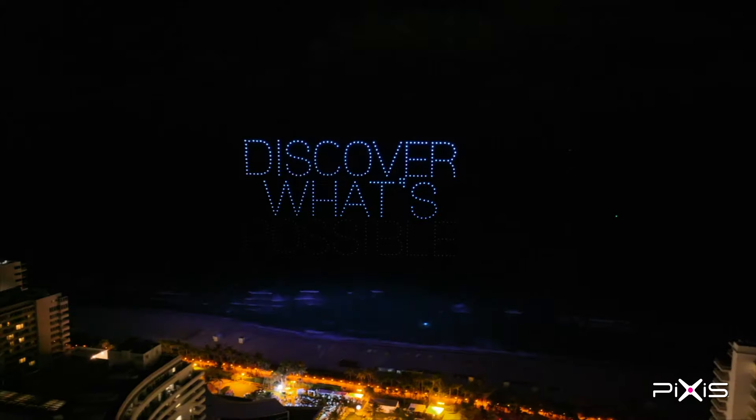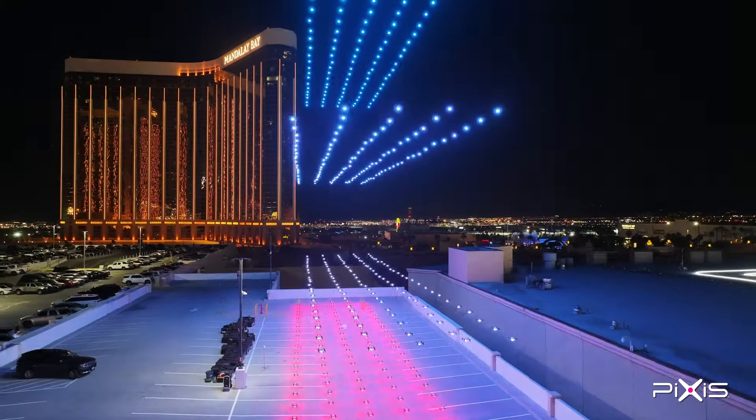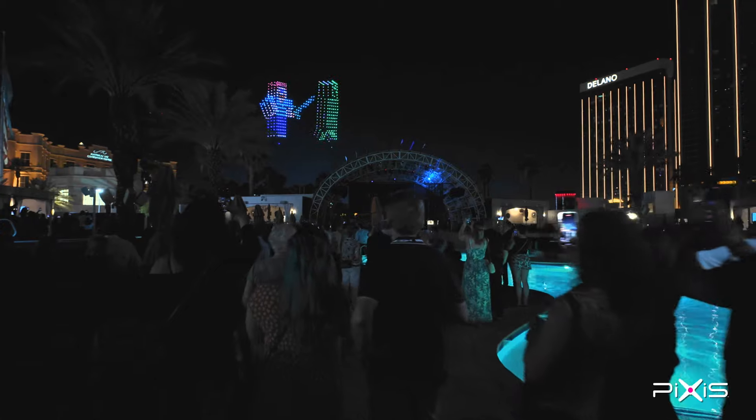Pixis drones — we fly giant drone light shows in the sky, hundreds of drones at a time, and we use them to tell stories. There's nothing like it in the world when you see hundreds of drones take off into the sky and tell the types of stories that we're able to bring to life.